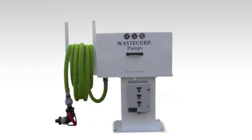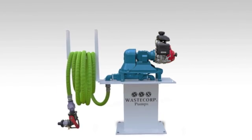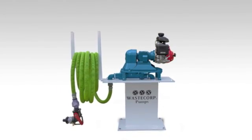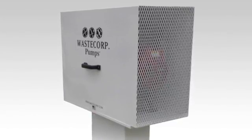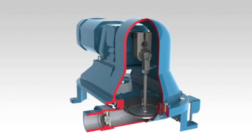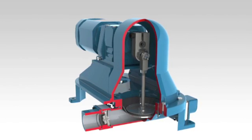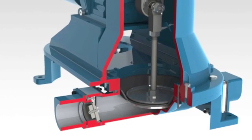All hosing and attachments are included with your pump-out. The pedestal pump-out is available in electric or gas power, with fluid handling capabilities ranging from 18 to 80 gallons per minute. WasteCorp pump-out systems include our exclusive mudsucker diaphragm pump technology with a contoured velocity channel designed to help prevent clogs and improve pumping performance.